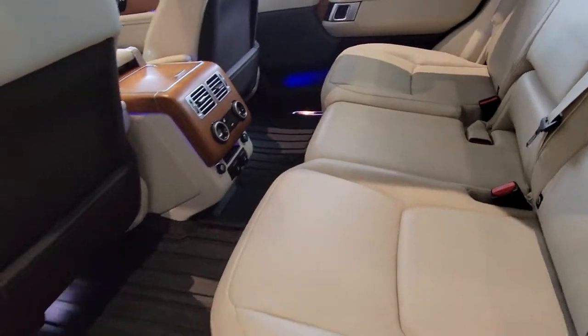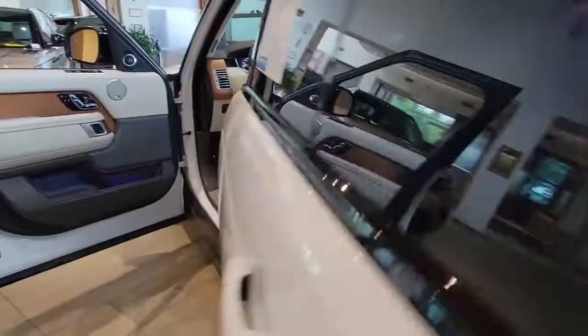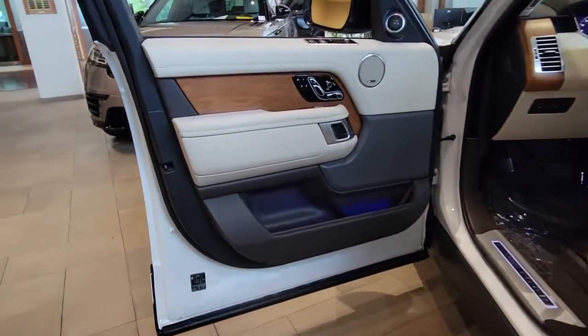Find your sanctuary in this powerfully elegant Range Rover. Come in for a test drive — our team will make it the best part of your day.